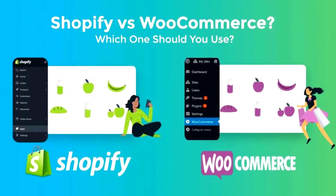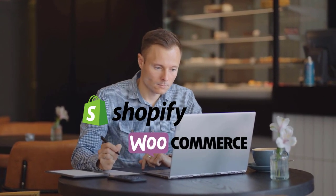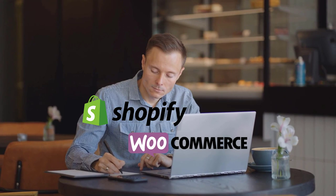Which is the best e-commerce platform in 2022? Creating an online store is no easy task. This guide will help you decide which e-commerce platform to choose for your online store by comparing Shopify and WooCommerce, the two most popular e-commerce platforms.